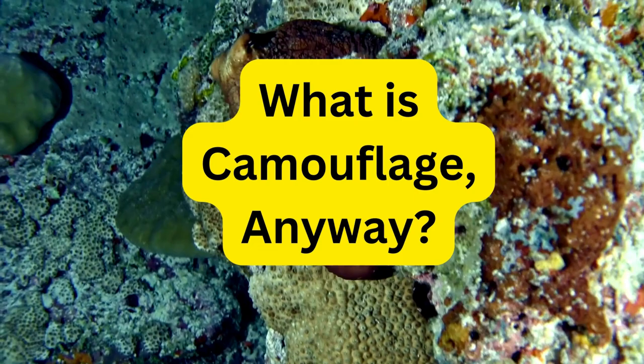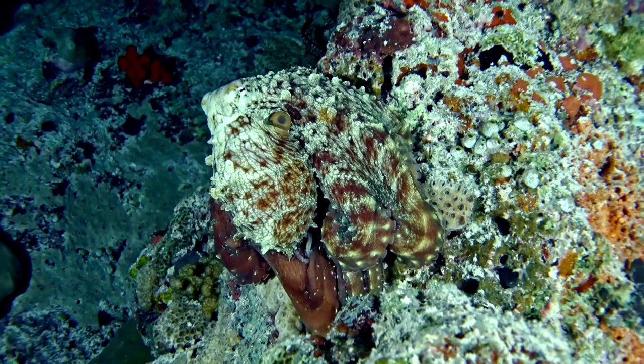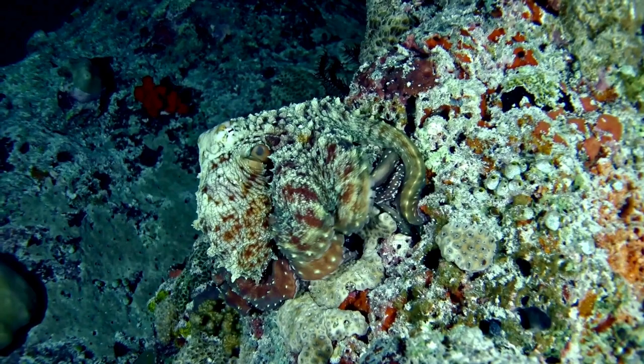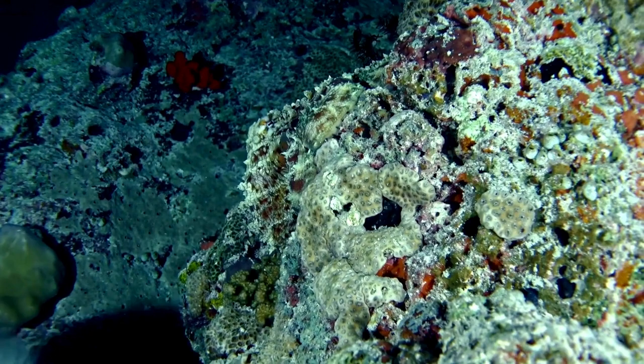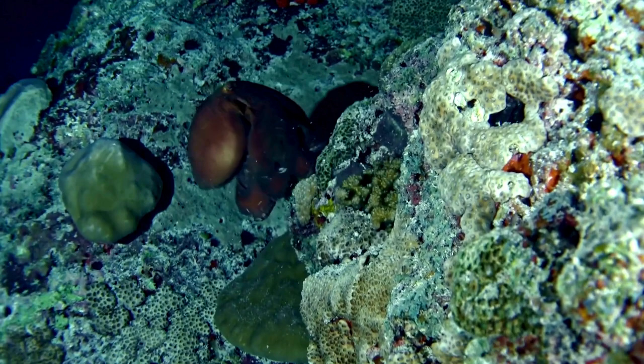What is camouflage anyway? Camouflage is a remarkable adaptation that many animals use to blend into their surroundings. It's like wearing the perfect costume for a party, but instead of hats and masks, animals use colors and patterns to disappear. In nature, camouflage helps animals hide from their enemies or sneak up on their food without being seen — like having a superpower that makes them invisible in the wild.